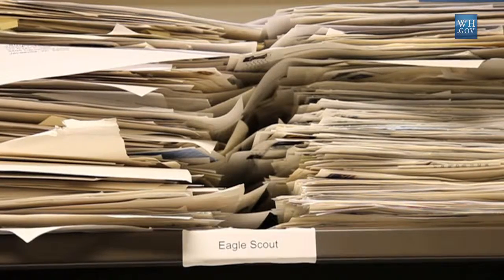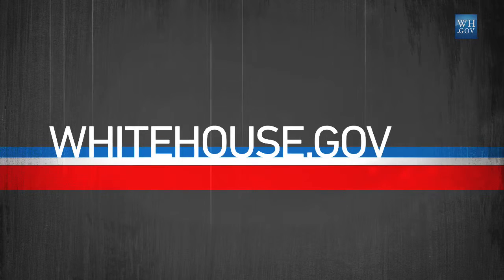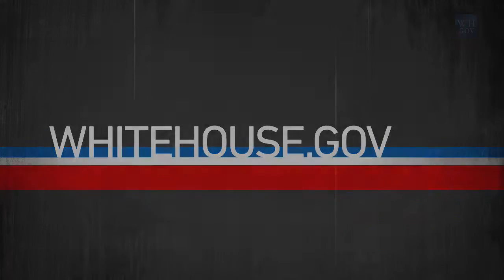Thanks so much for joining us for Mailbag Summer Edition. For links, transcripts, and videos of the President's activities this week, go to whitehouse.gov. And thanks again for checking out your West Wing Week.